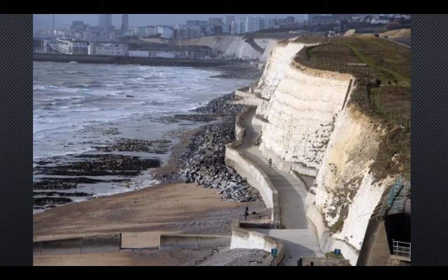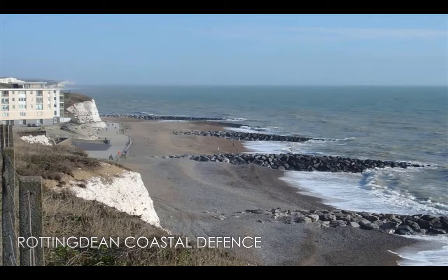The concrete undercliff walk, which officially starts at Black Rock, extends to Saltdean through Rottingdean, and is another form of coastal protection to preserve the cliffs. At Rottingdean, there are large rock groins which are used to capture the longshore drift, creating a small beach area.